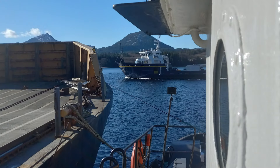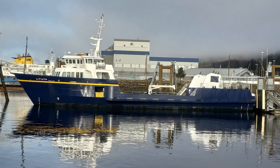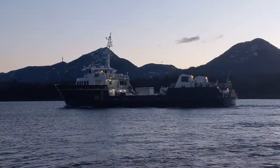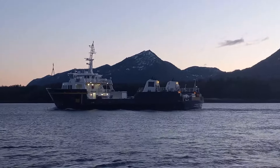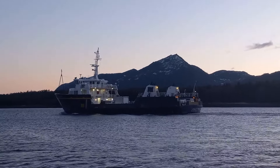The Lituya is named after the Lituya Glacier, located in Glacier Bay National Park in Alaska. It was built in 2004 at Conrad Shipyards in Morgan City, Louisiana. It's 181 feet long.